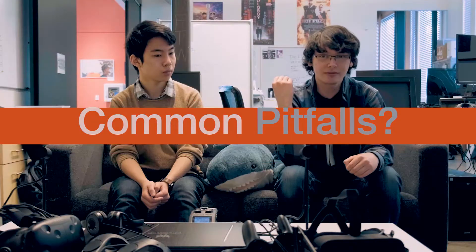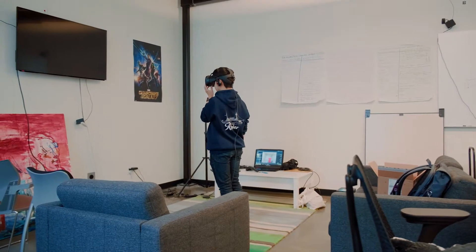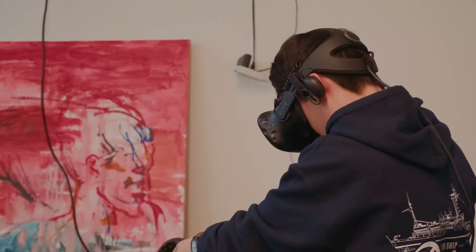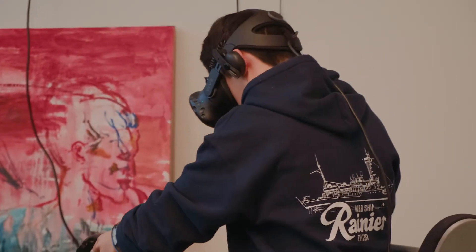The problem that a lot of VR applications have is locomotion — getting around a 3D space that's larger than your play area. A lot of applications have trouble with that. Comfort settings too, like if you move in 3D space, your body and your eyes are seeing totally different things and it causes a really big mismatch. So motion sickness is a very real thing in VR.